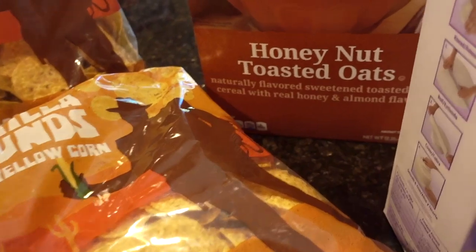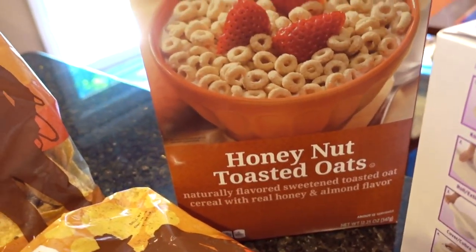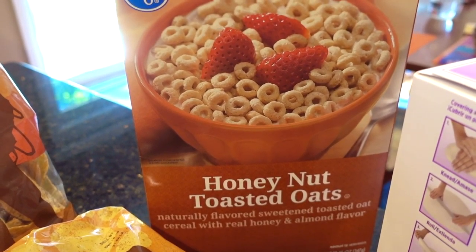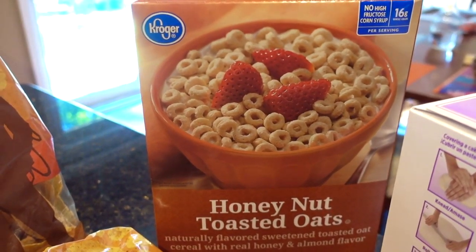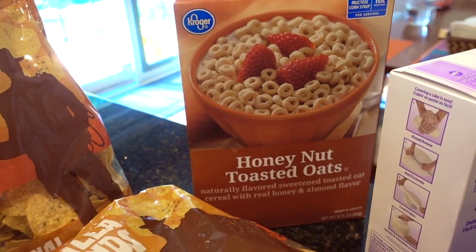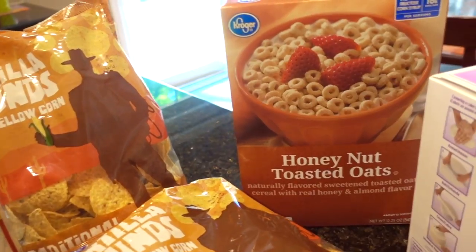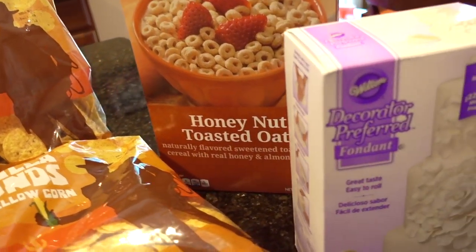A kind of a splurge item — and this is not going to seem like too much of a splurge — is the Kroger Honey Nut Toasted Oats, which is a dupe for Cheerios. Usually my price point for cereal is $1 to $1.30 a box, but this was $1.88 — not too much more than my price point.